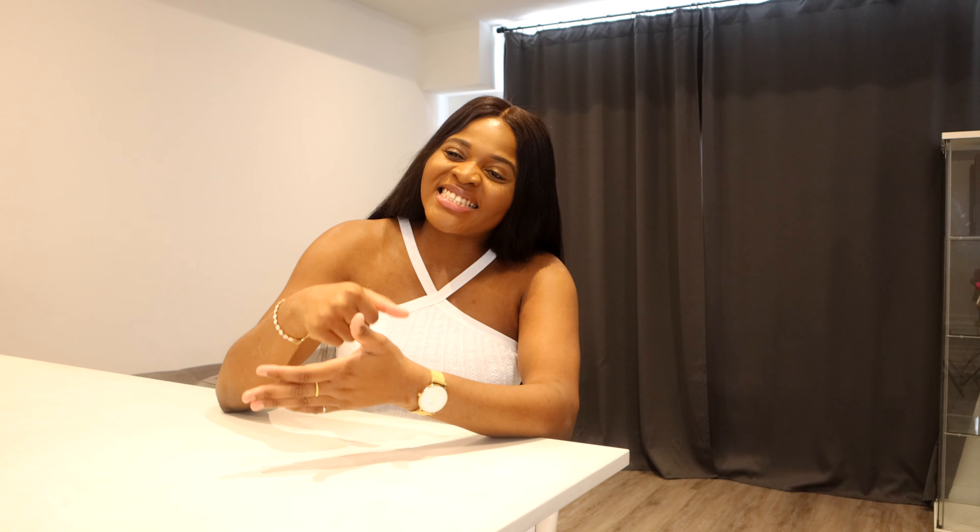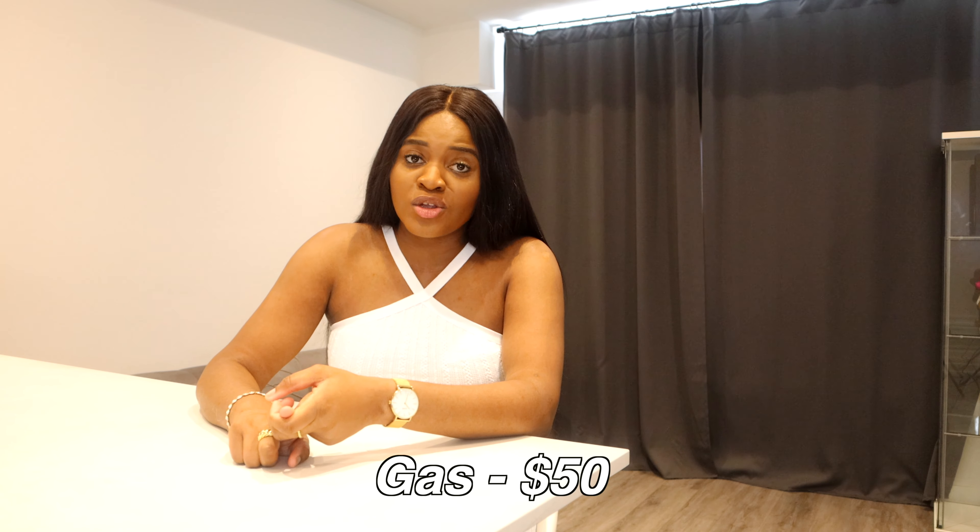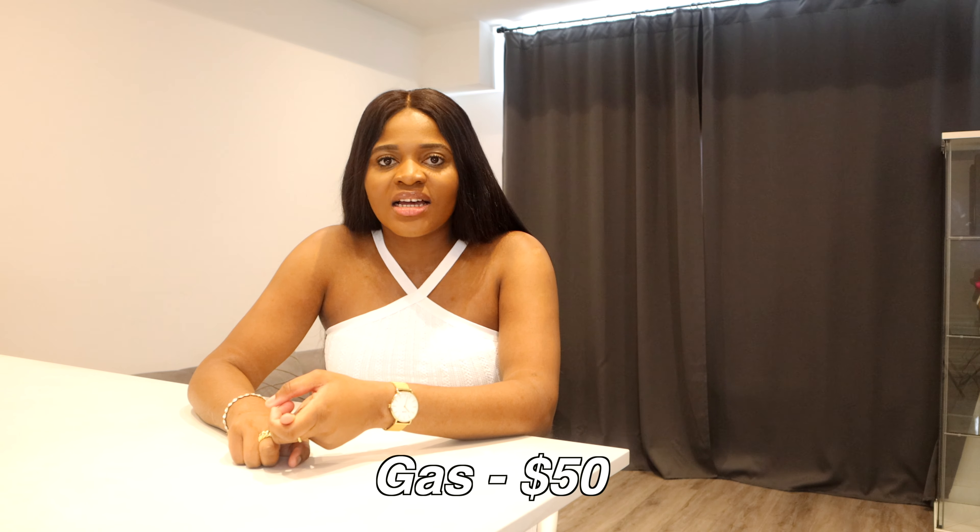I don't have a car — I use my brother's car. There's no point getting a car right now since I'm working from home and I'm financially savvy. What would I buy a car for just to have it sit in the garage? I'll use my brother's car until I have to go to work five days a week. So I don't pay car insurance, which would have been a hefty bill. I give my brother $50 a month for gas.